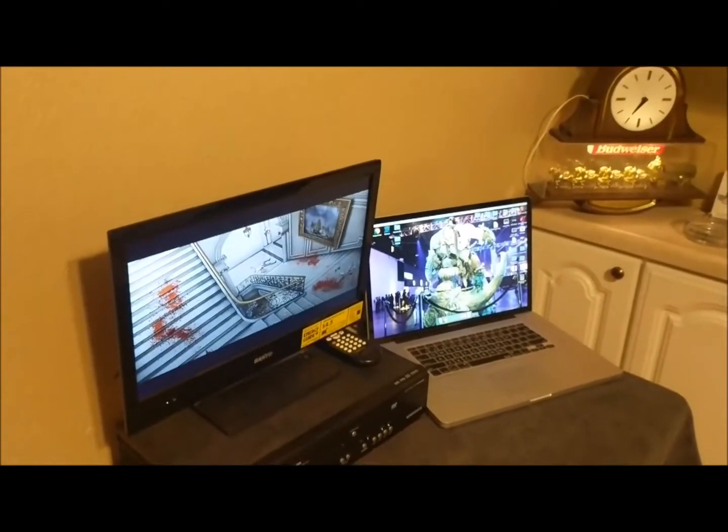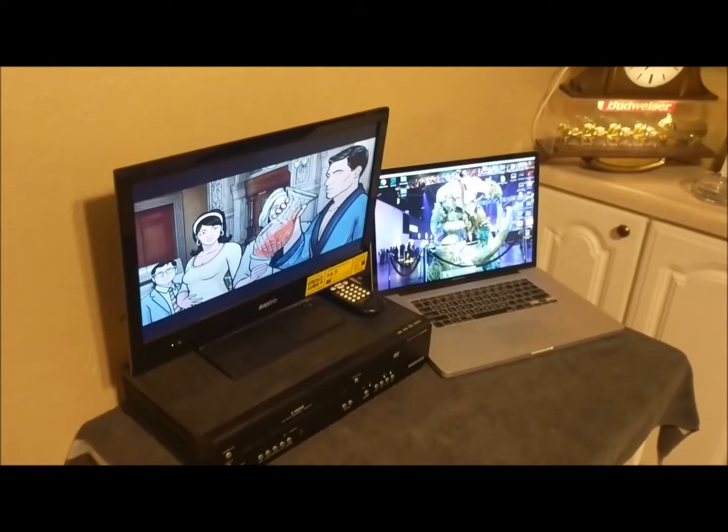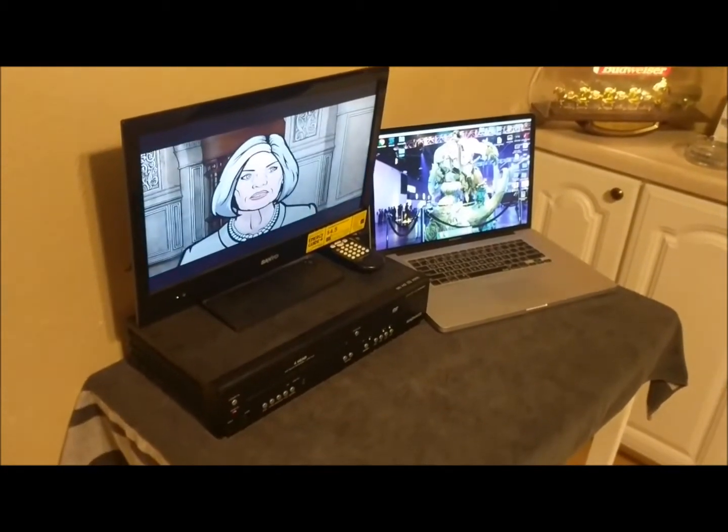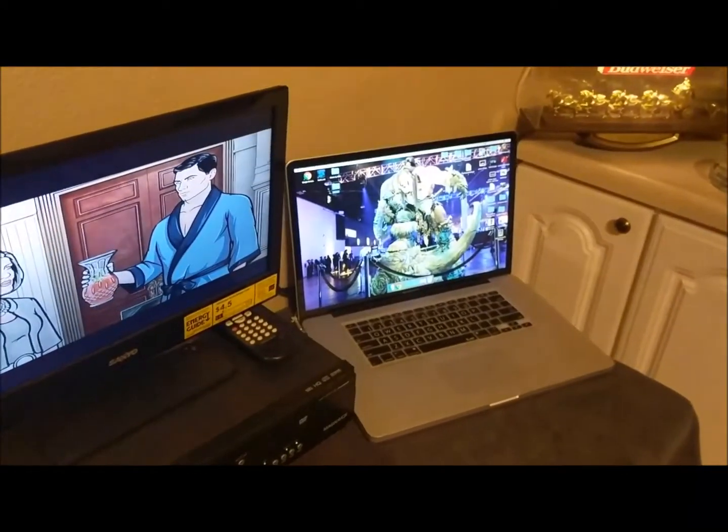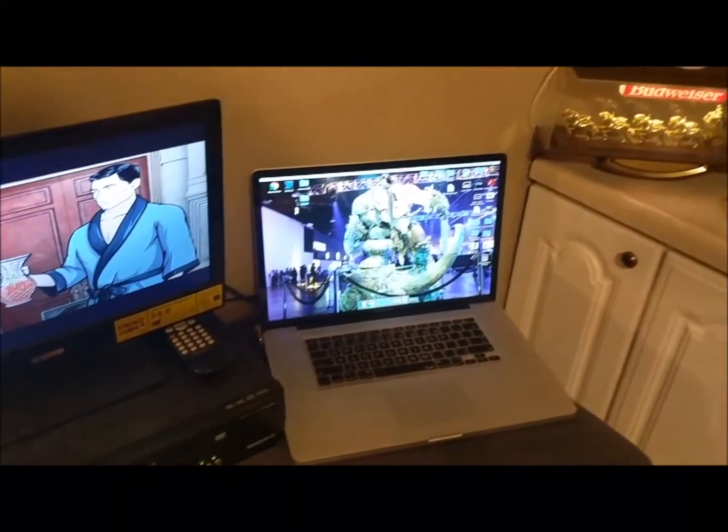I buy a lot of dirty, broken, busted video game stuff. I use this TV to test everything, and then I use my laptop to either look up how-to's, the fix, and things like that.